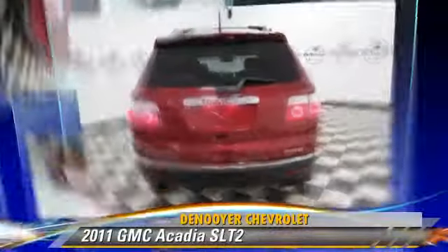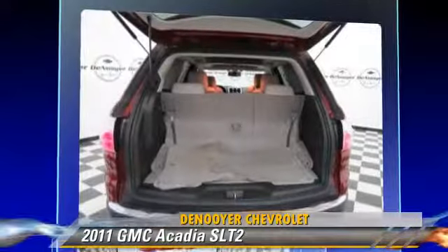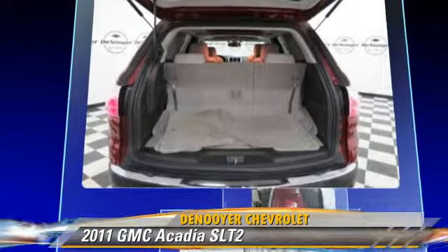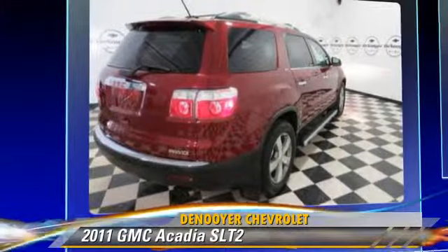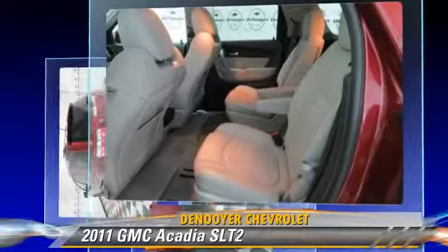The 2011 GMC Acadia, powered by a 3.6-liter V6 engine with a 6-speed automatic transmission. This vehicle, with fewer than 20,000 miles on the odometer, gets up to 23 miles per gallon.